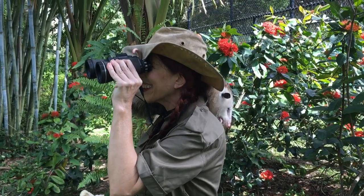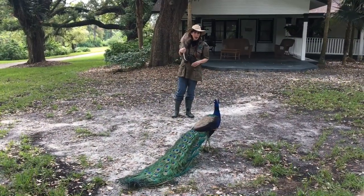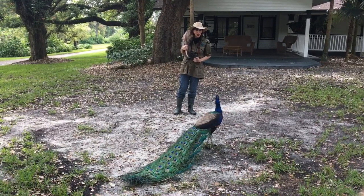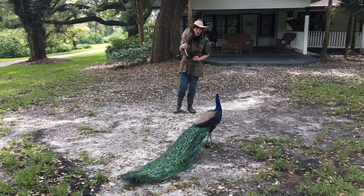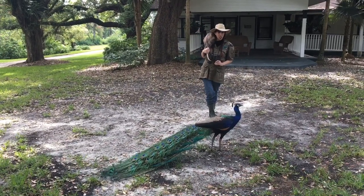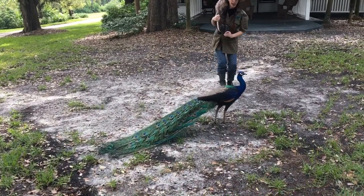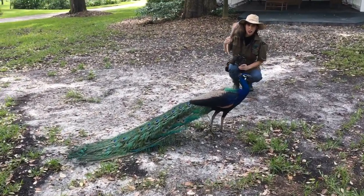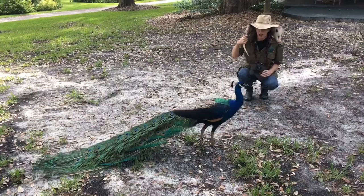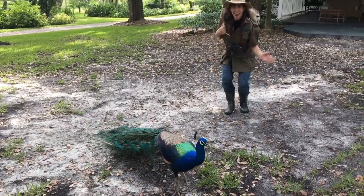Hi, Mr. Peacock. We are looking for the answer to today's riddle. Now, this animal does not have vibrant colors like you, but they have a hard shell. Do you have any idea what we could be looking for? Anything? Go ask the African Spur Tortoises. That's a great idea. Thank you. Come on, everyone. Let's go ask the African Spur Tortoises.